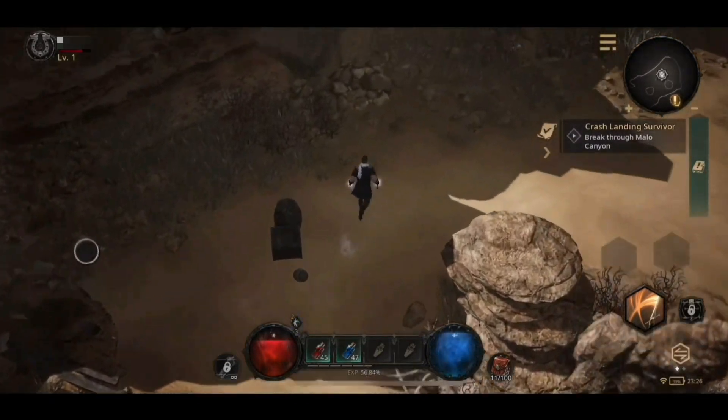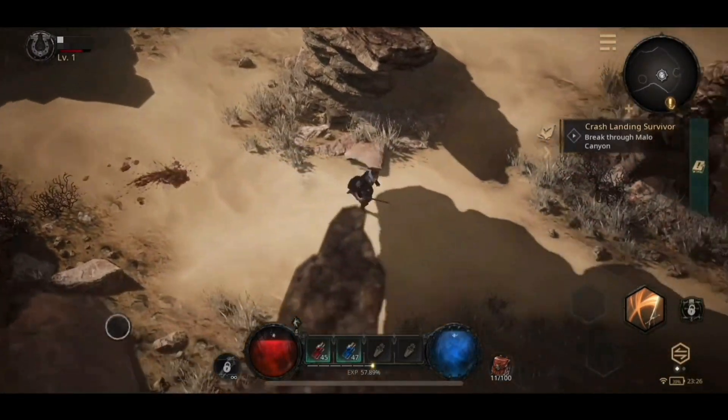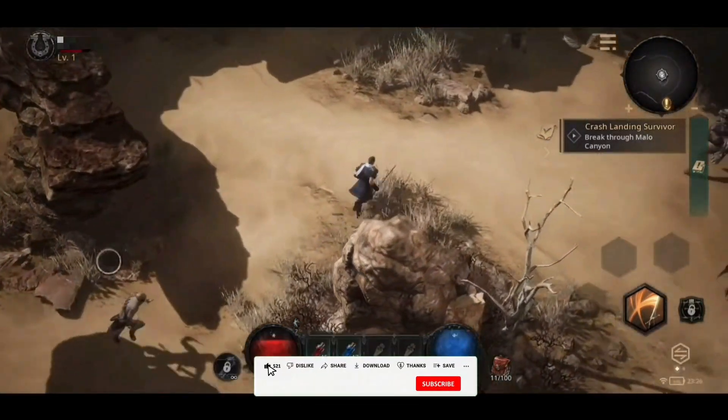Choose from a diverse range of classes, each with distinct abilities and playstyles, and immerse yourself in an unforgettable journey to save the world from the encroaching forces of darkness.